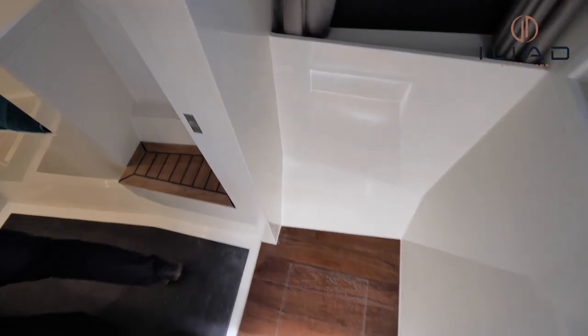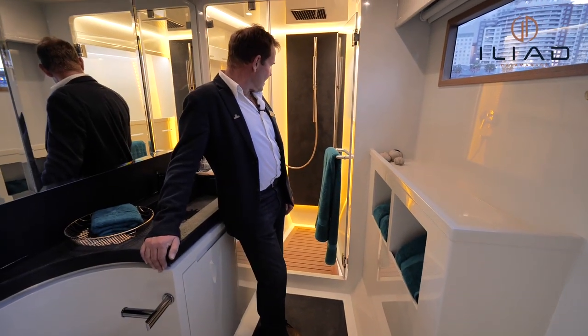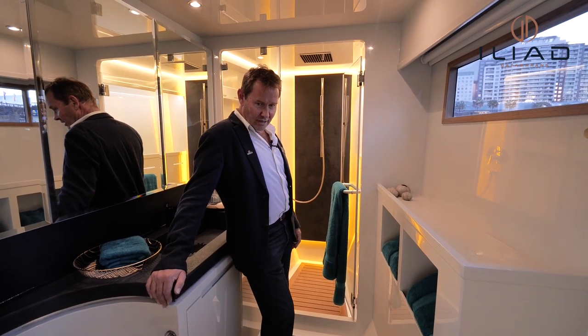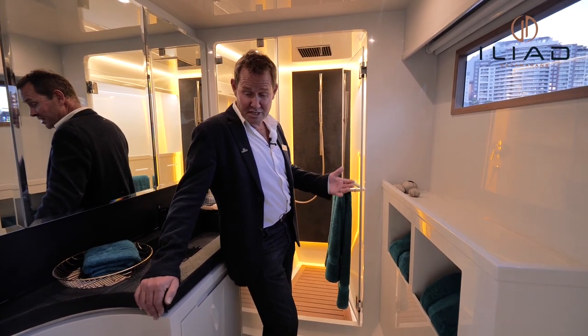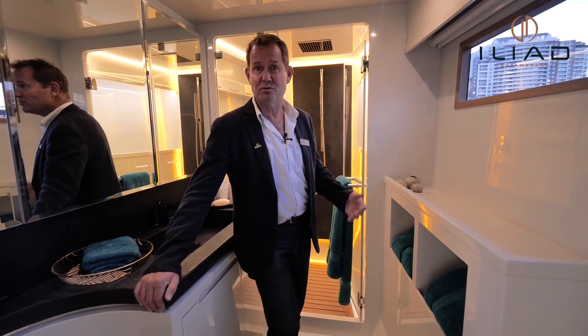They've chosen stone bench tops and stone backing plates for the shower. It's a quite unique layout. I do love the freedom of choice that Iliad offers, because every bathroom is different on every boat we've built so far — and this is another example of what you can do with your imagination and your personal choice.